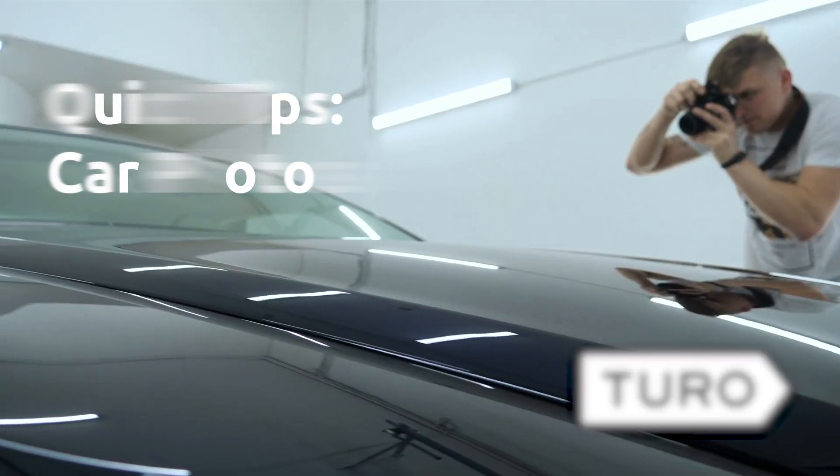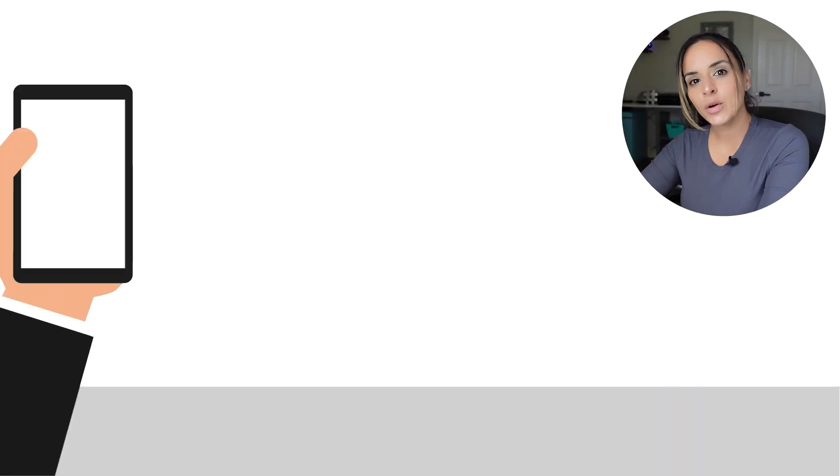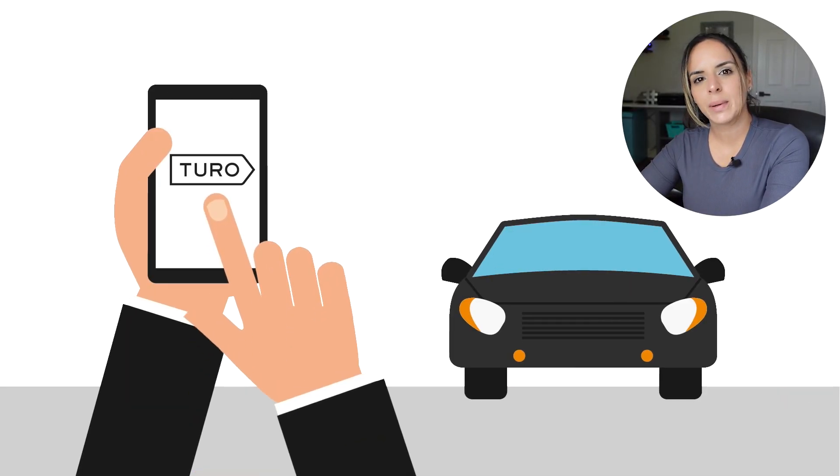I'm going to go through some quick tips for taking your car photos and show you what Turo's suggestions are. If you don't know what Turo is, it's a car sharing platform that lets you rent out your cars to others. It's a great way to make some extra cash renting out your car.